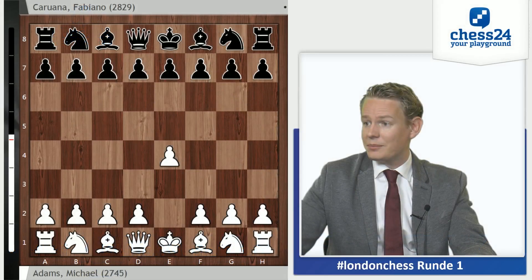Hey guys, this is Jan for Chess24. In this video I want to take a look at the game between Michael Adams and Fabiano Caruana played in the first round of the London Chess Classic. Let's go straight into the game.